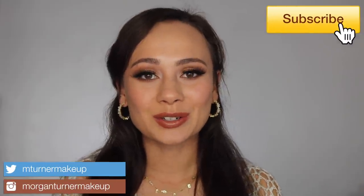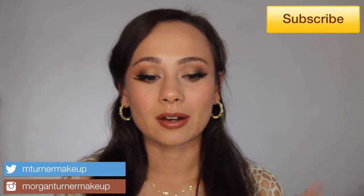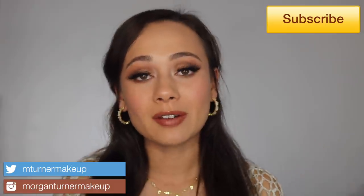Hey guys, what is up? Welcome to my channel. For today's video, I'm going to be talking about some of my absolute favorite products for the month of September. If you are interested in seeing my picks, then just keep watching.